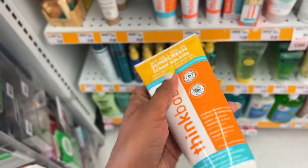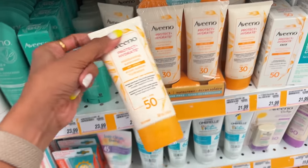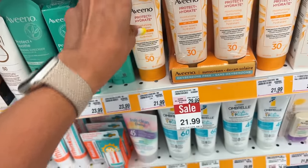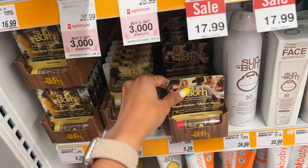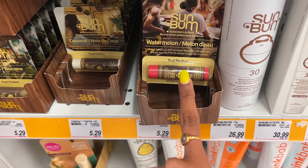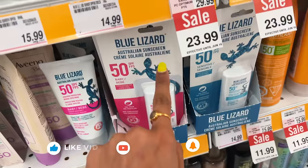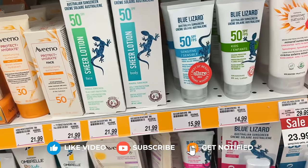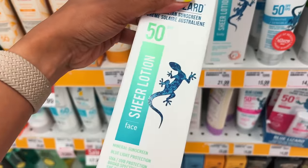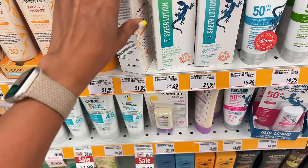Think Baby's stick is $14.99. Aveeno SPF 50 is $21.99 — checking the ingredients, no zinc oxide, so it's a chemical sunscreen. They also have SPF lip balms for $5.29, since dermatologists recommend protecting your lips too. Blue Lizard is an Australian sunscreen available in Canada — I've never tried it. The face sheer lotion is $21.99 SPF 50, and the body version is the same price; both are mineral sunscreens with zinc oxide.